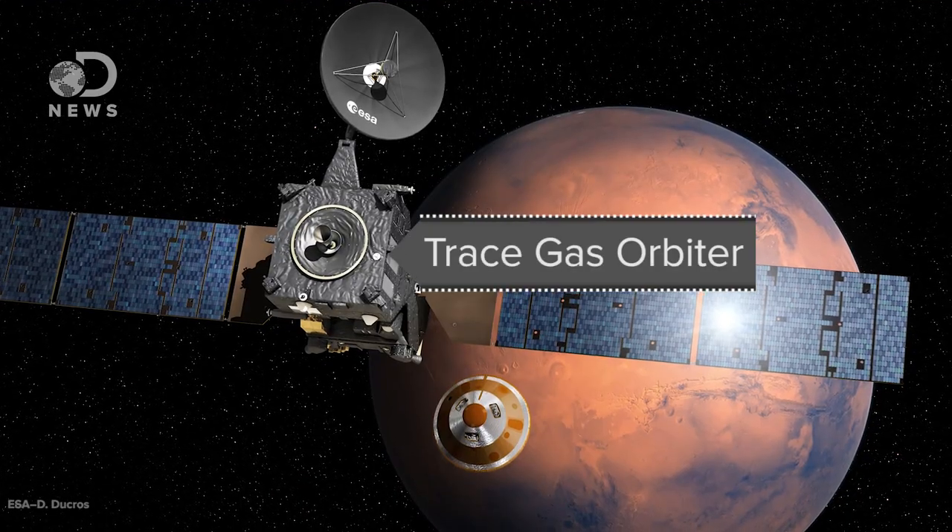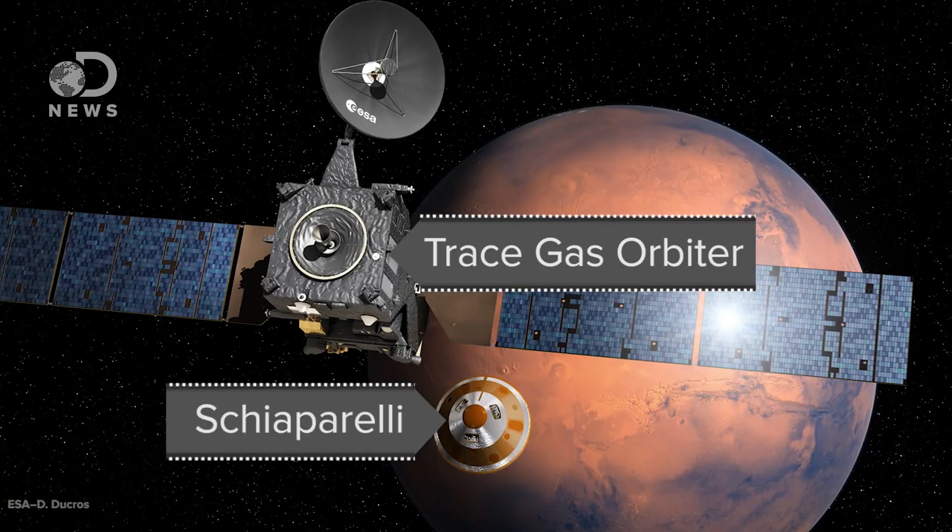ExoMars is actually two parts. The first is an orbiter, wonderfully named the Trace Gas Orbiter, and a lander named Schiaparelli. The second is a European rover and Russian surface lander that will launch in 2020.